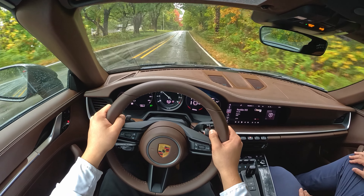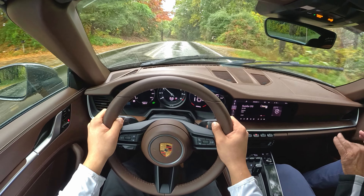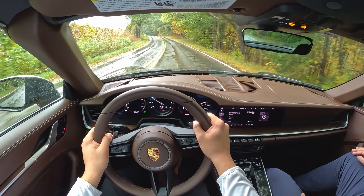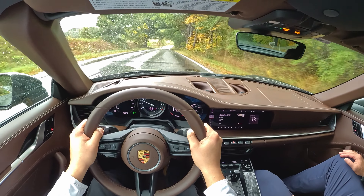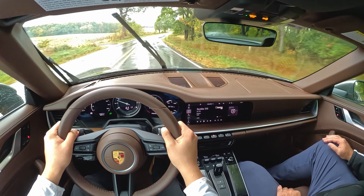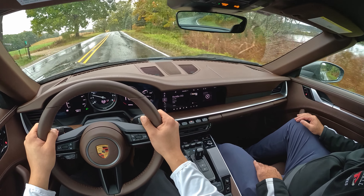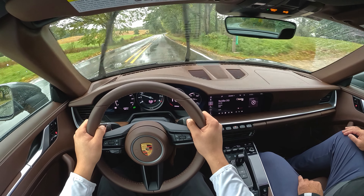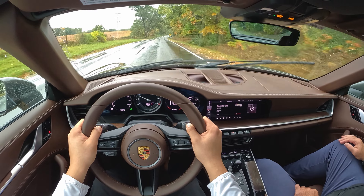These are beautiful roads. Better conditions would be better fun, but this is the type of road you want to be on. When I was hanging out with Topher and Mtech, they took me on the Car and Driver roads near Hell, Michigan, and that was a blast.